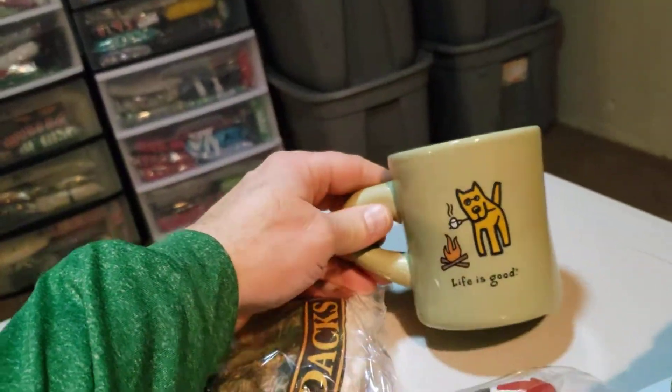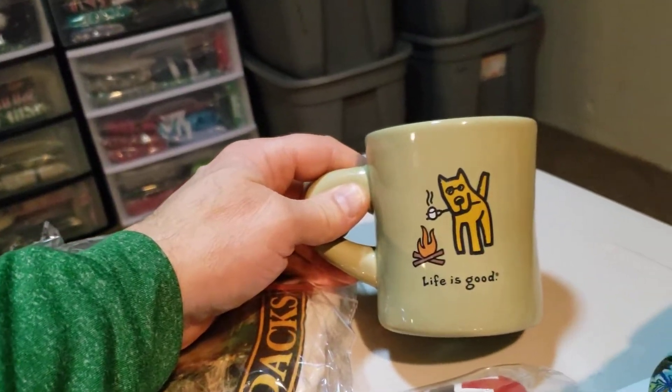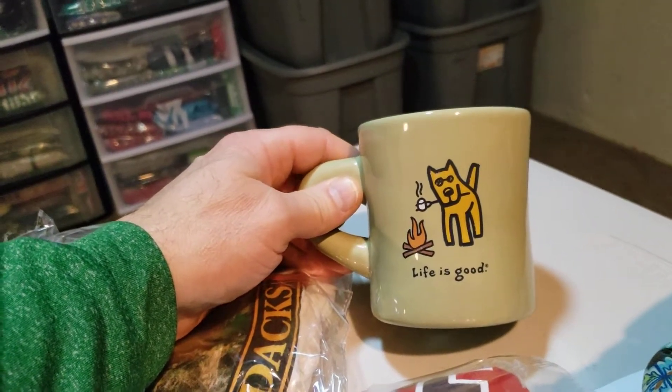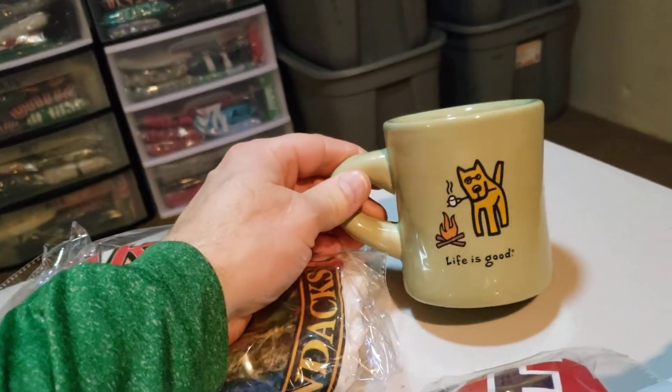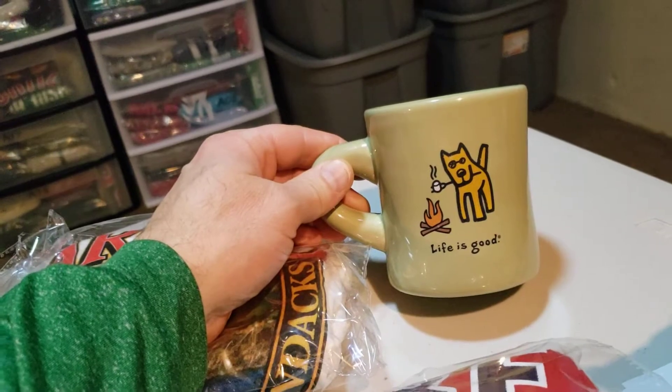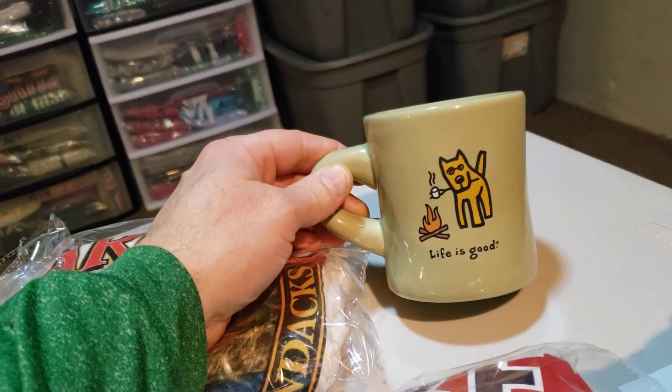Next up is this Rocket Life is Good coffee mug, coffee cup. I bought this I think last week for $0.80 guys. This sold for $17.99 and it's going to cost $7.33 to ship it. So it sold really quick.